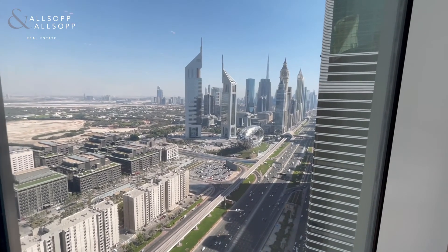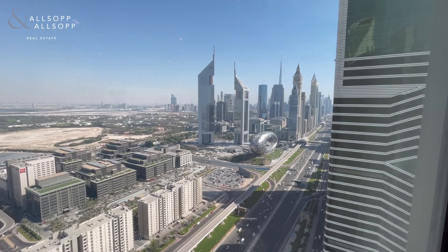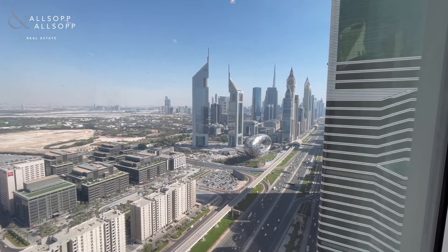This property is available now. If you would like to view, my telephone is 05 85 25 30 21. Thank you.